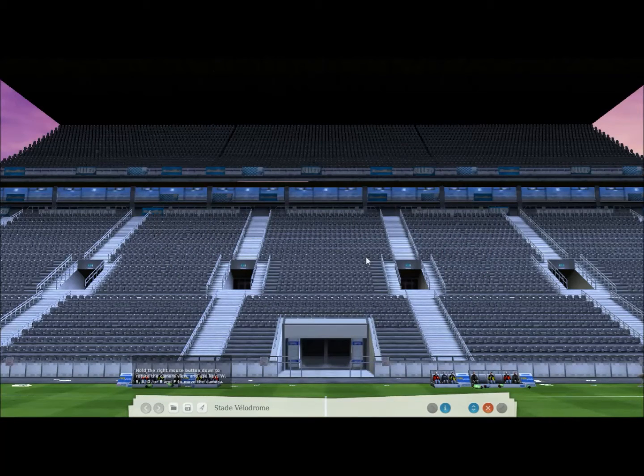What's up guys, JJ here, and it is time for another FM Virtual Stadium Tour. I am back and feeling better than ever, so let's get on with this. As some of you may already have worked out, today we are taking a look around the Stade Vélodrome — that's the Marseille home stadium situated in France.